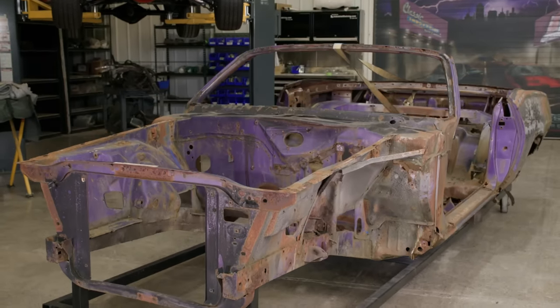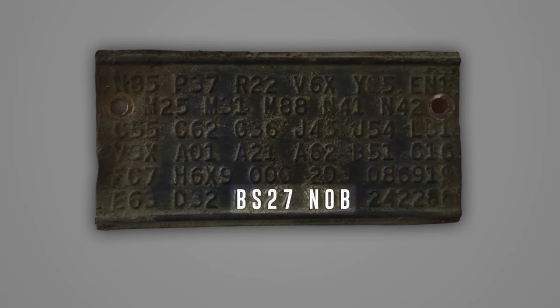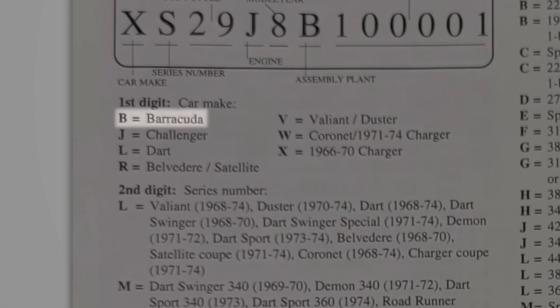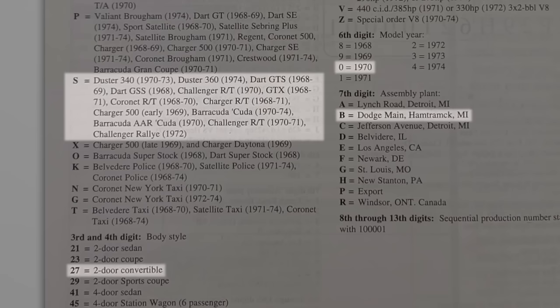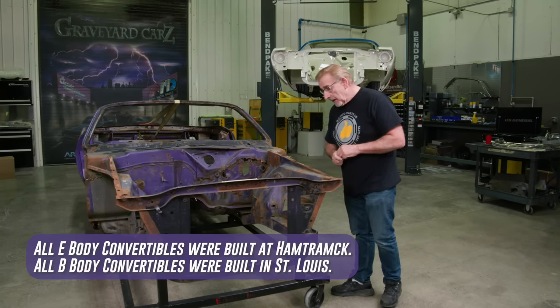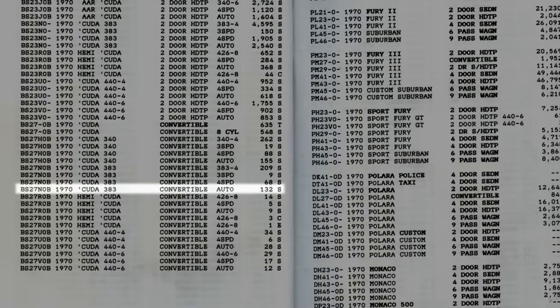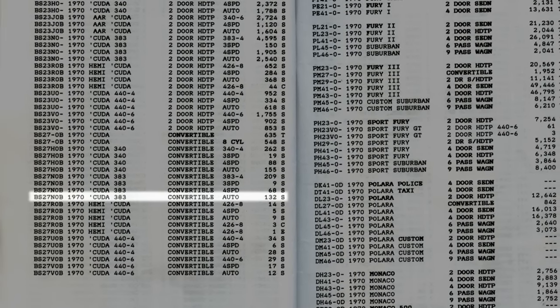This is something you're going to want to pay attention to. On our 1970 Cuda, BS27N0B — that means it's a real Cuda, it's a 383 four-barrel high-performance engine, made in Hamtramck. All convertibles were made in Hamtramck, Michigan; they didn't make any in the LA plant. It's a real Cuda in violet — good color — 383 automatic. They made 132 of them, so it's not like they made a ton. By the time you break down the codes, features, and options it has, there's a very good chance it's a one-of-one car.